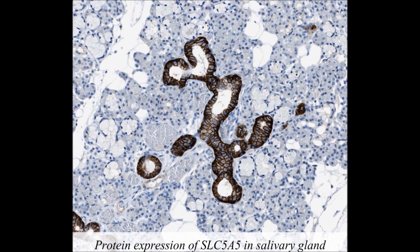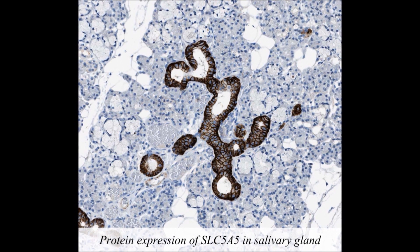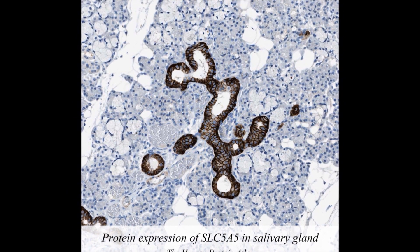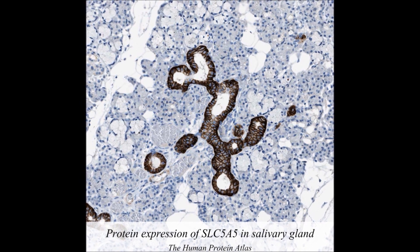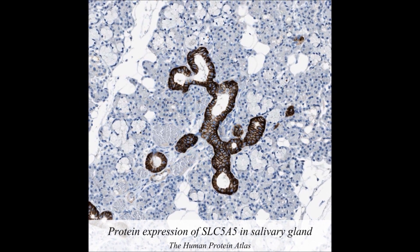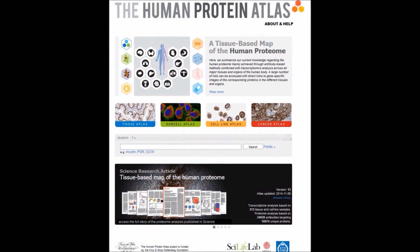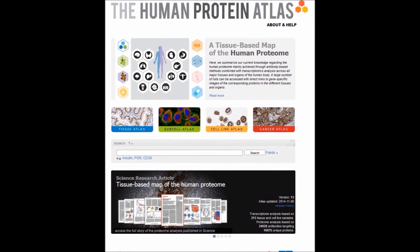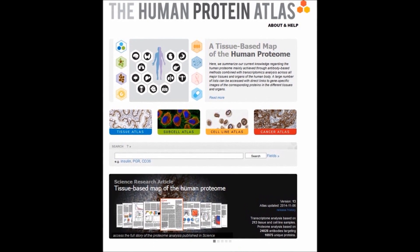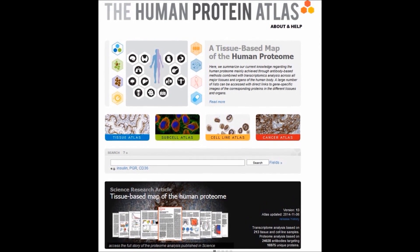There are around 20,000 different proteins in the human body, and the aim of the Human Protein Atlas is to create a map of where in different cells and organs these different proteins can be identified. The results are displayed on the Human Protein Atlas, an online portal divided into four different sub-atlases: the Tissue Atlas, the Subcellular Atlas, the Cellline Atlas, and the Cancer Atlas.